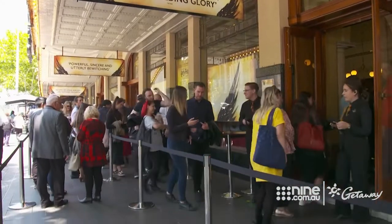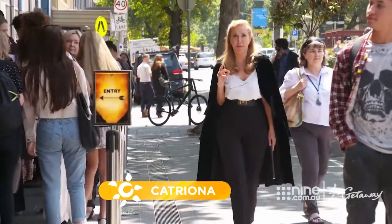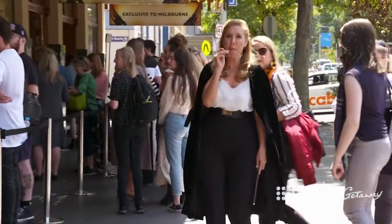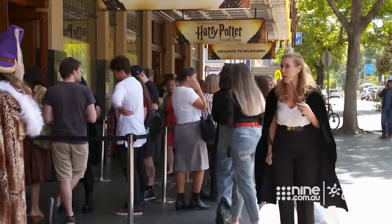As you make your way to the Princess Theatre to see the Harry Potter production, you start to notice a certain energy shift on the streets. There's a little bit of a frisson in the air as you spot the odd cape, scarf. Some people are even in glasses with a wand. Harry Potter fever has totally taken over Melbourne.